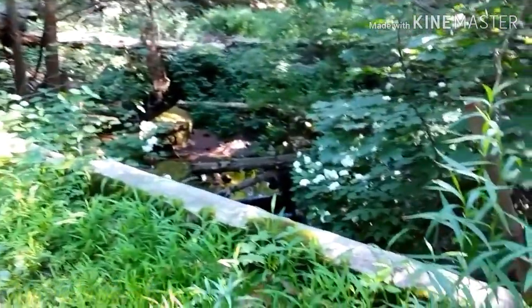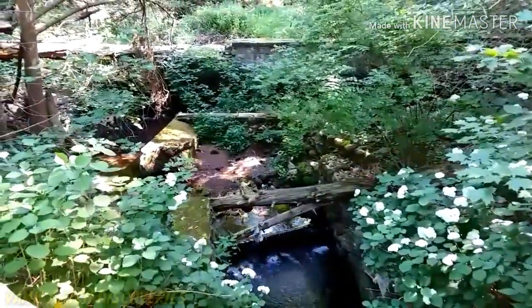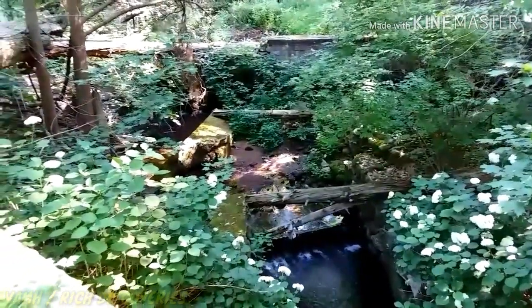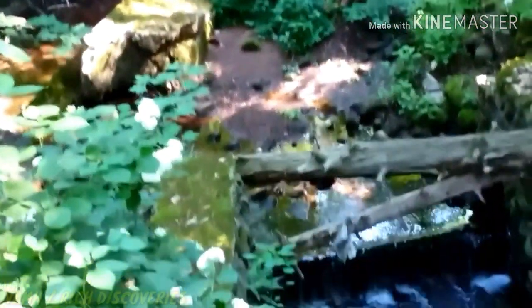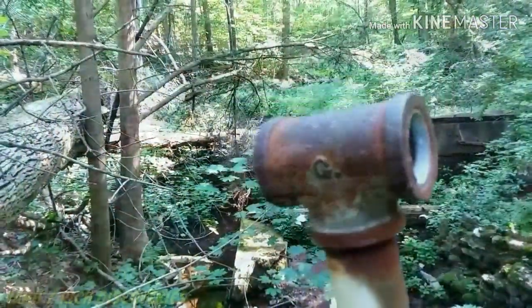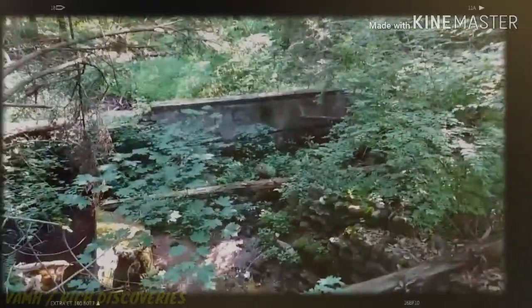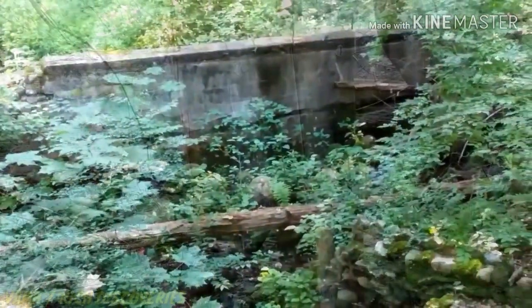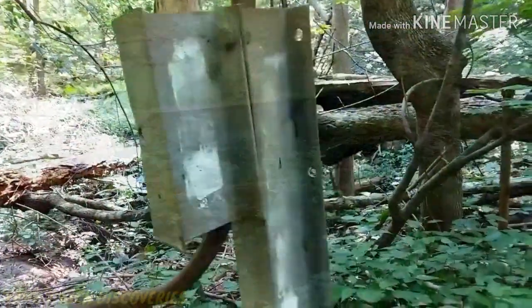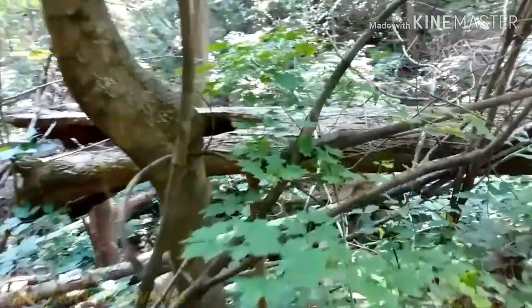Alright, now here is looking down where we just were. We were right down there. I don't know what this place is. Right across there is a guard rail post of sorts, and there's more stuff in the woods.